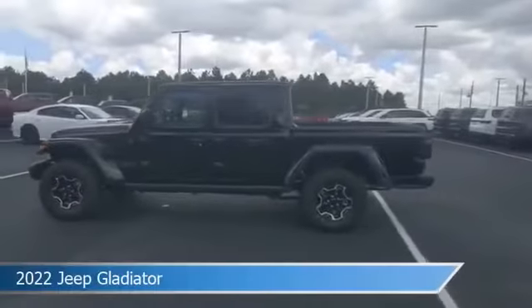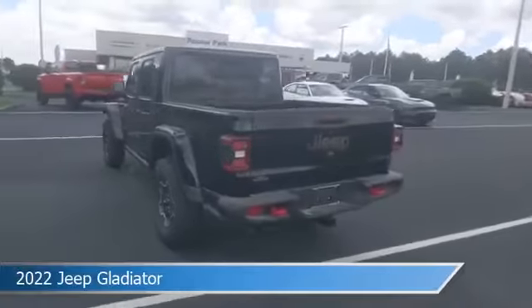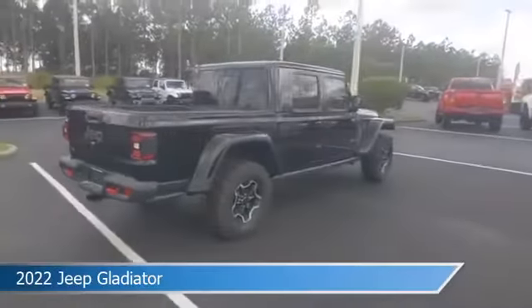Take a look at this 2022 Jeep Gladiator, equipped with an 8-speed automatic 850RE transmission in black clear coat exterior paint.